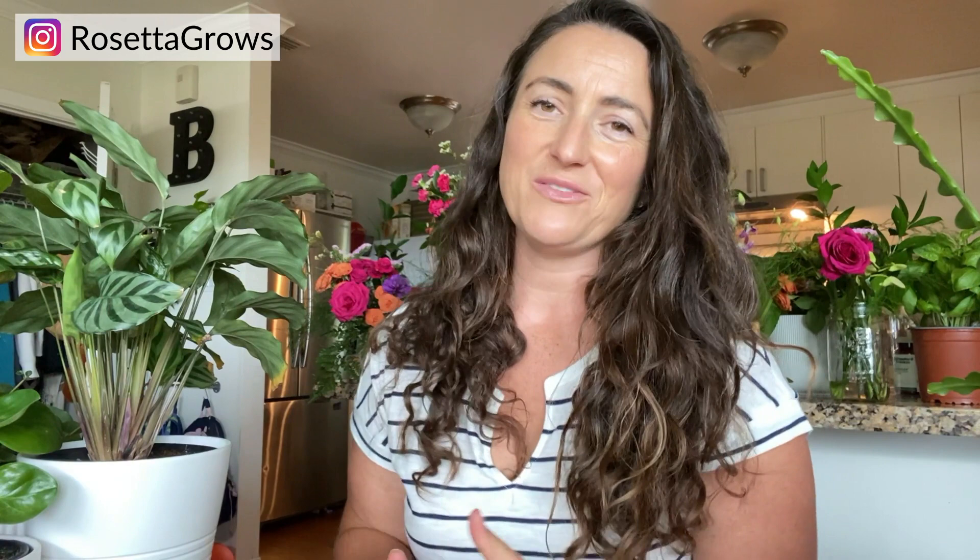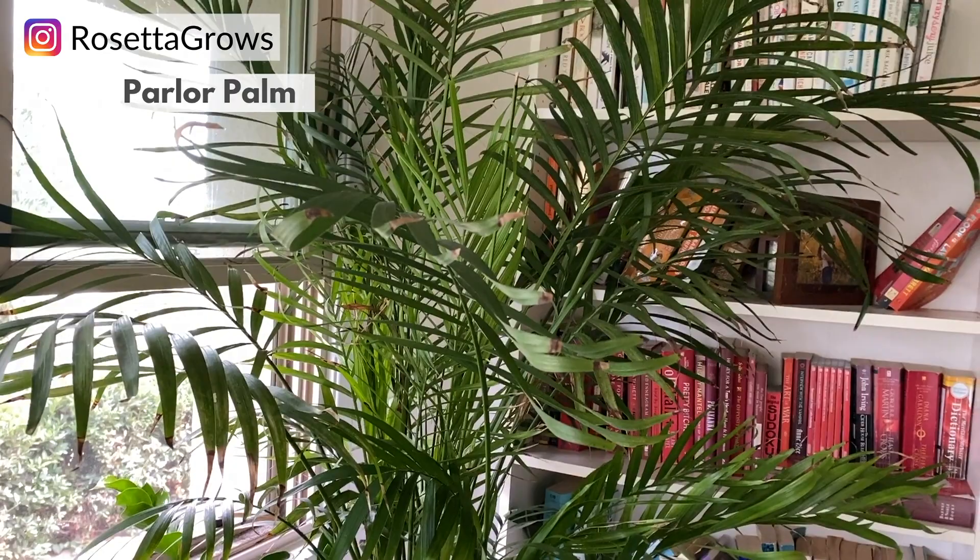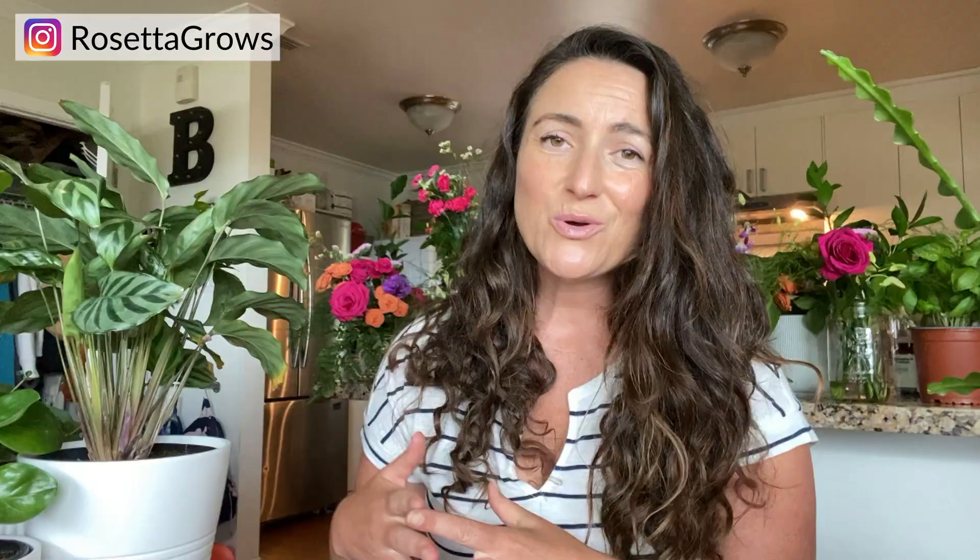First up is my big parlor palm. If you've followed me on Instagram, you'll know this thing has been giving me the worst run of mealybugs ever — that is fairly common for this plant. But they are pet safe and non-toxic, which is awesome. They come in a variety of sizes, so it doesn't have to be a big statement piece. If you're looking for a cat- and dog-friendly statement plant, a parlor palm is a really good bet. You just have to stay on top of spider mites — I take mine into the shower every other week or so.